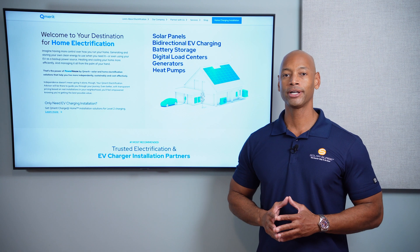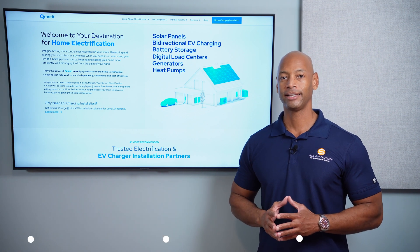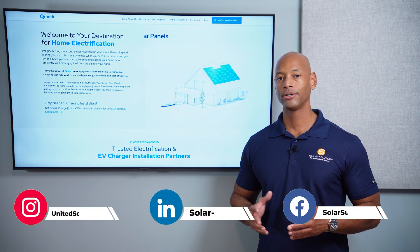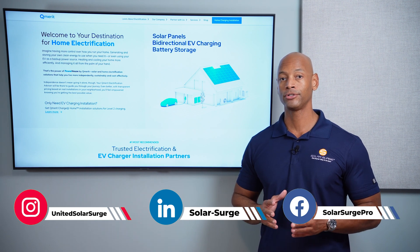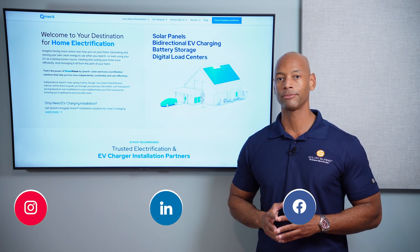In today's video we're talking about bi-directional electric vehicle charging and how you can use your electric vehicle as a home backup battery, and also to shift loads to avoid incurring peak rates from your utility.